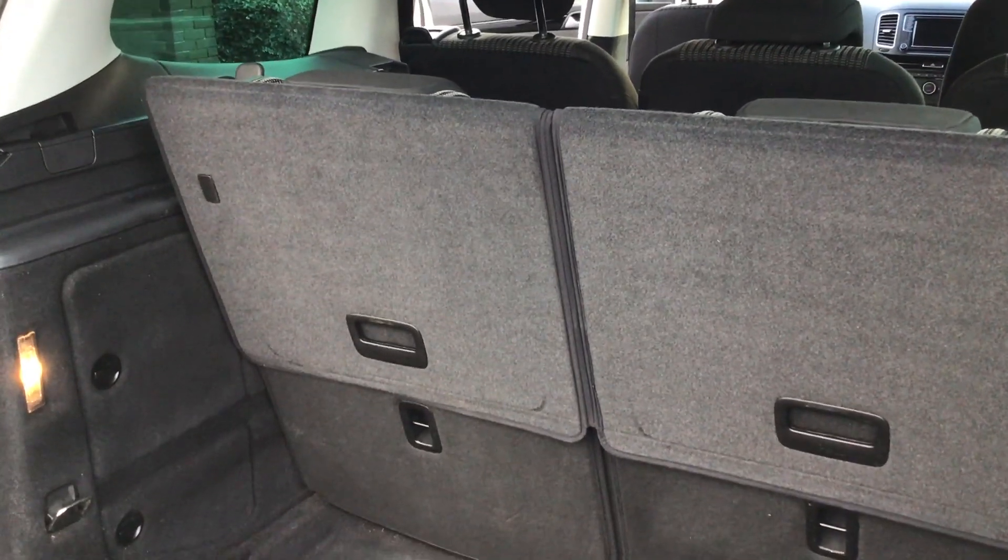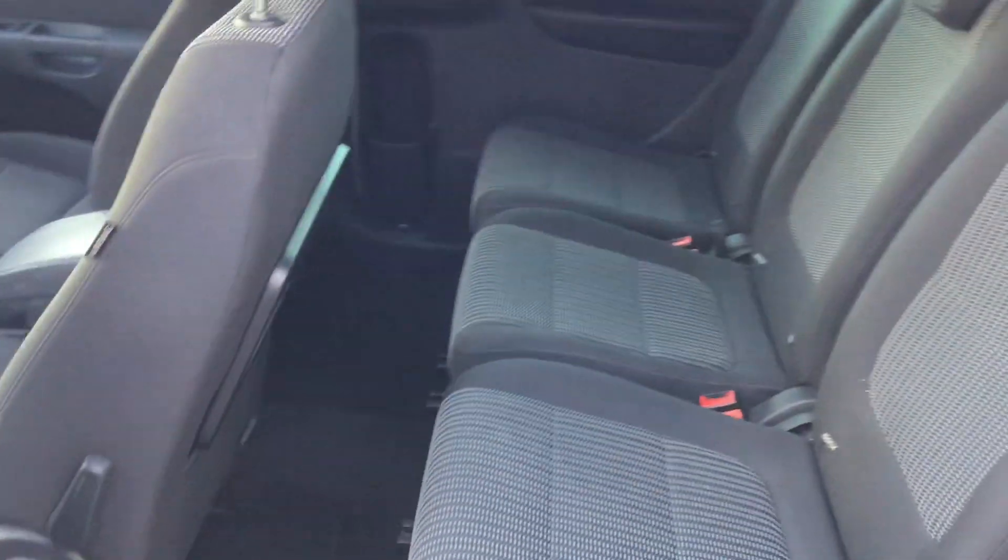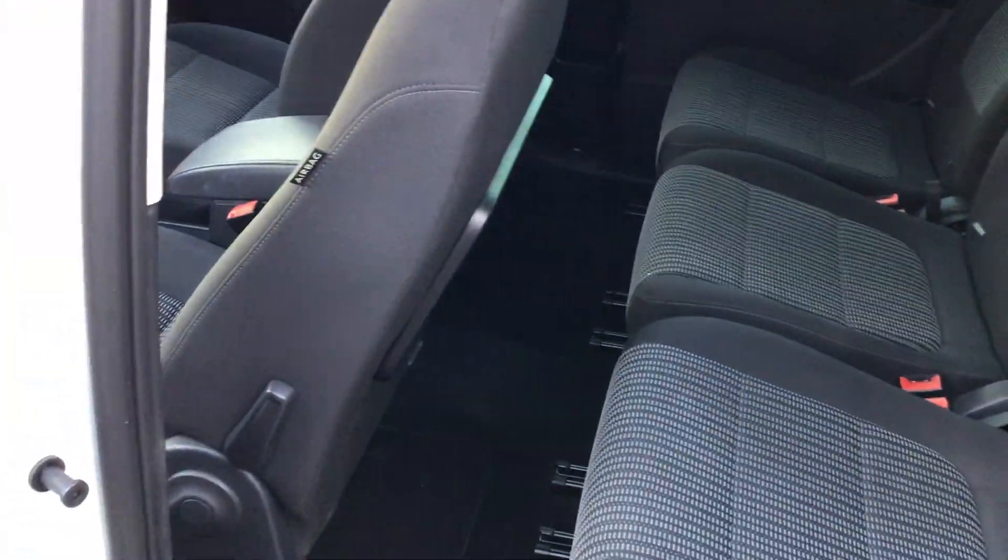A large boot, but with the two rear seats folded down, a very large boot indeed. A fantastic family car.